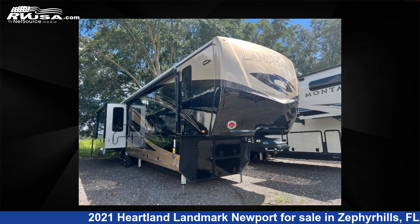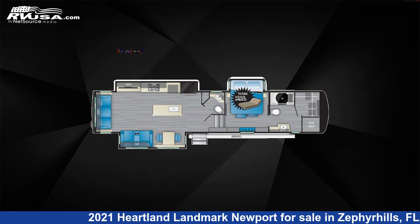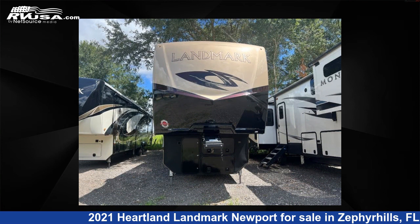This 2021 Heartland Landmark Newport is a fifth-wheel RV. It is located in Zephyrhills, FL 33540 and is offered for sale by Optimum RV, Zephyrhills.